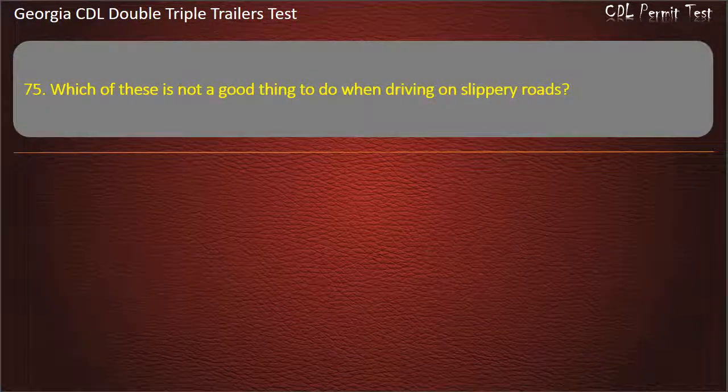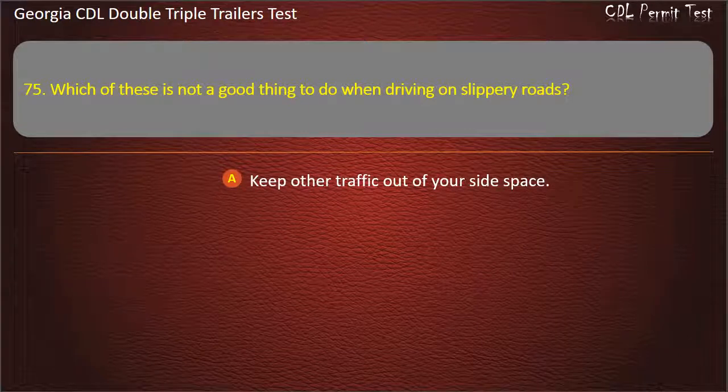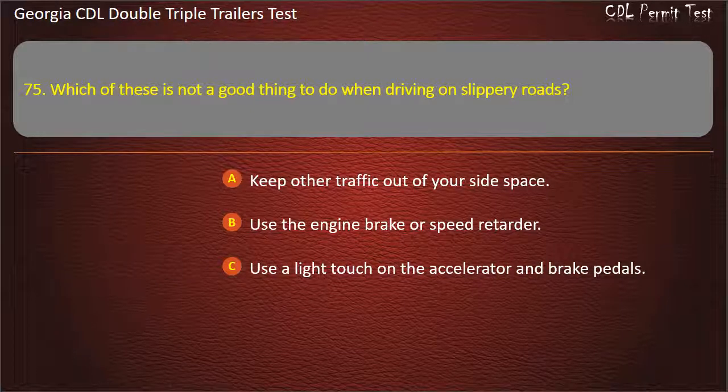Question 75: Which of these is not a good thing to do when driving on slippery roads? Options: Keep other traffic out of your side space. Use the engine brake or speed retarder. Use a light touch on the accelerator and brake pedals. Answer: Use the engine brake or speed retarder.